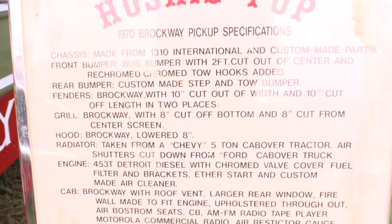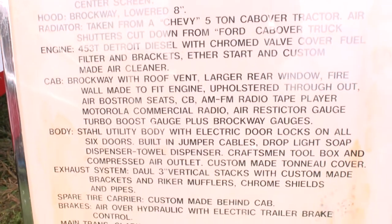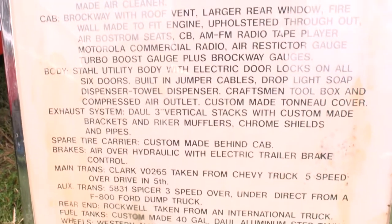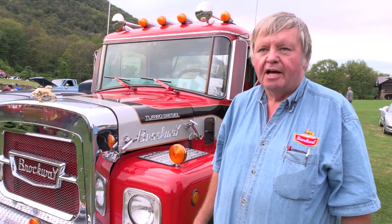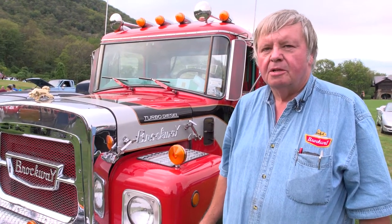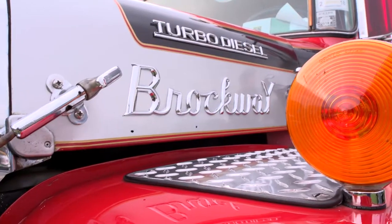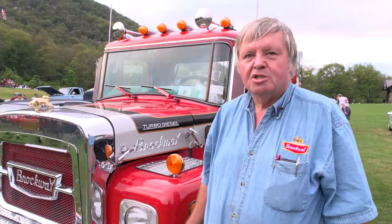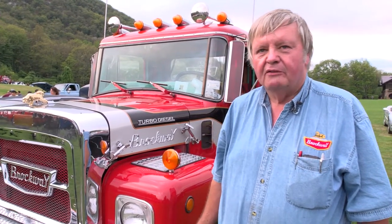He put a 453 Detroit motor in it with a five-speed overdrive and three-speed auxiliary. Originally it wasn't fast enough with just the 453 and five-speed, so he added a five-speed overdrive, then a three-speed auxiliary with overdrive. Then he put a turbo on the original motor and blew that up. So they bought a brand new 453 with a turbo on it and that's the way it runs now.